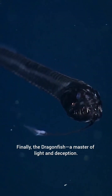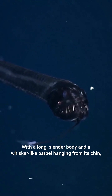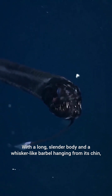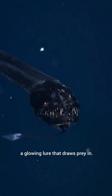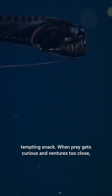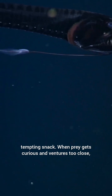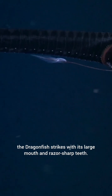Finally, the dragonfish — a master of light and deception — with a long, slender body and a whisker-like barbel hanging from its chin. This fish is a deep-sea hunter. At the tip of that barbel is a photophore, a glowing lure that draws prey in. The glowing barbel mimics a tiny, tempting snack, and when prey gets curious and ventures too close, the dragonfish strikes with its large mouth and razor-sharp teeth.